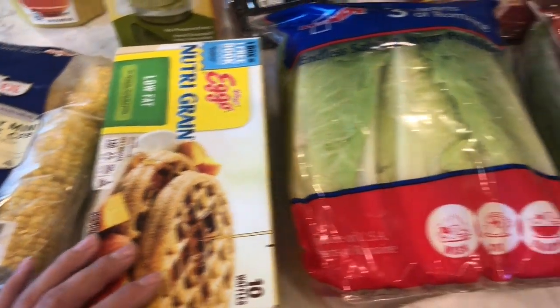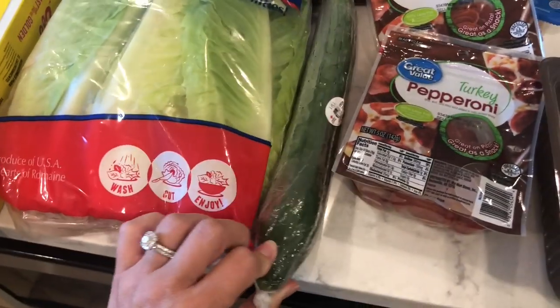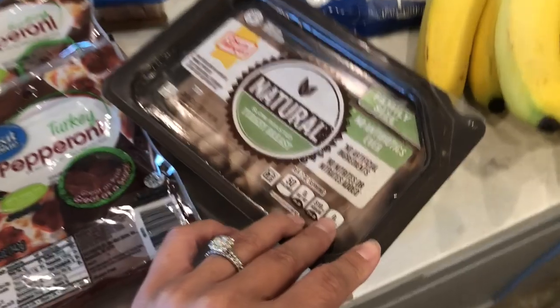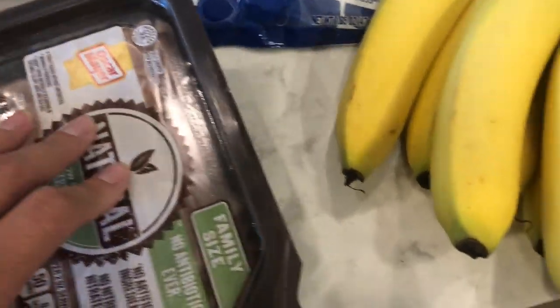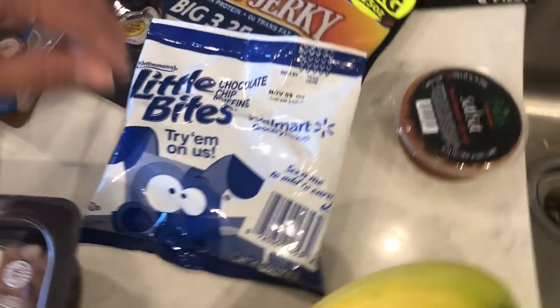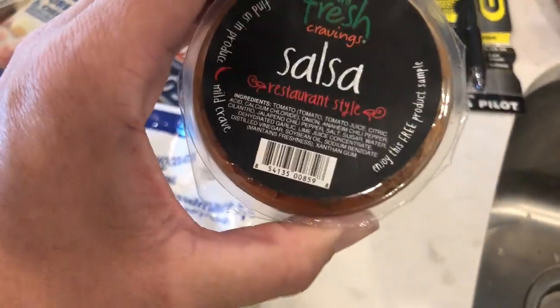Some waffles for the kids' breakfast, some romaine lettuce, English seedless cucumber, two packs of turkey pepperonis — the kids love those — turkey breast for sandwiches or lunches, bananas. And then there were little samples they gave: little chocolate chip muffins and a salsa.